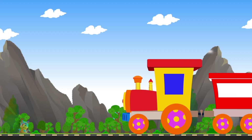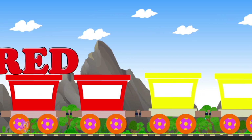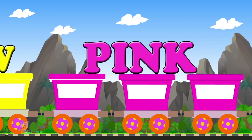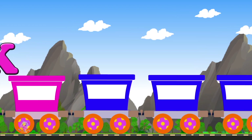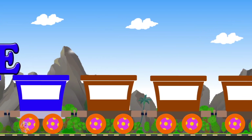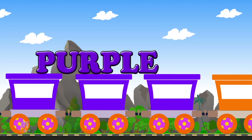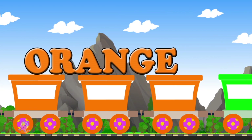Watch out, here comes the color train. Red. Yellow. Pink. Blue. Brown. Purple.